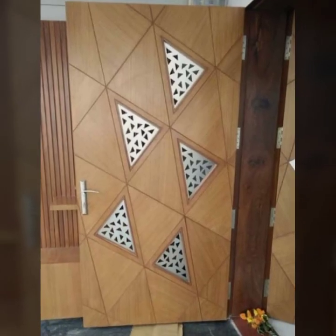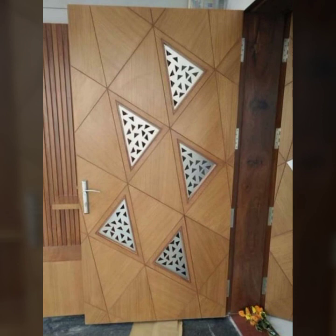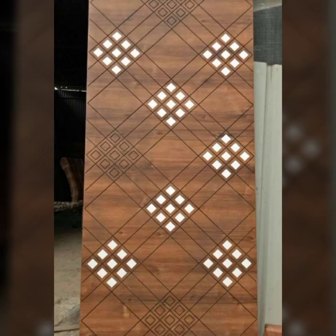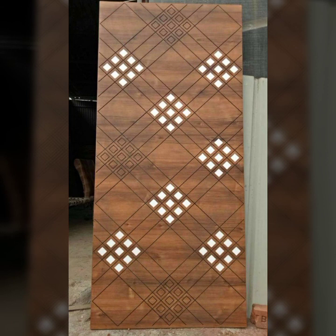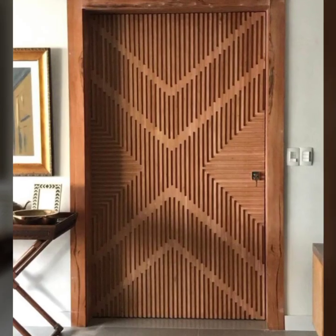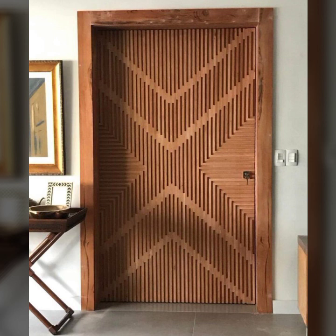Dear friends, I have uploaded new attractive modern wooden dot designs. Do you have new ideas of new old stylish wooden dot designs? Please tell me in the comment section. Also tell me in the comment section how my video was, as I always try to bring attractive home decoration designs.